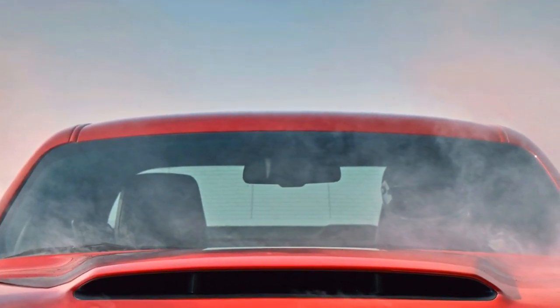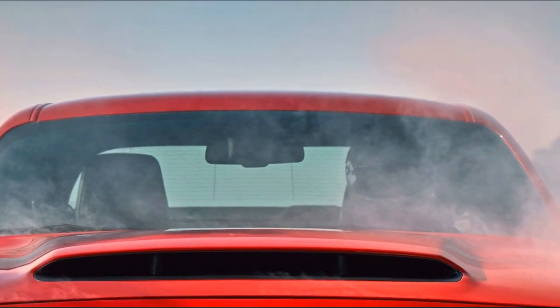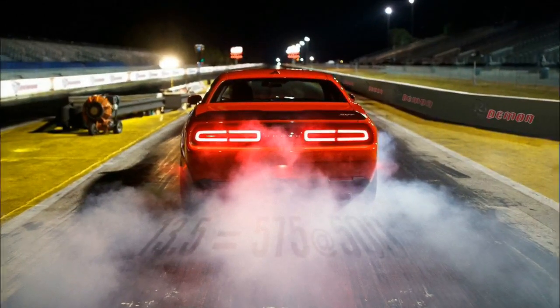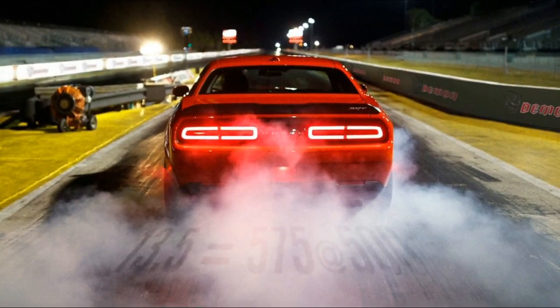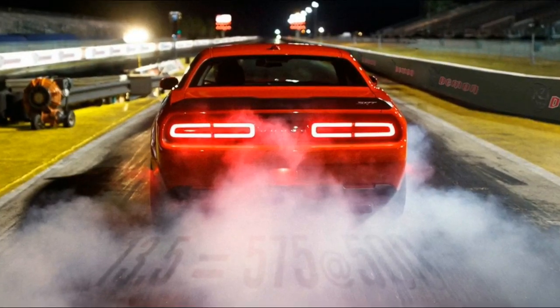The SRT Demon suspension was designed to deliver maximum launch force while maintaining directional control, unlike past drag setups that offered good performance on the strip but poor handling anywhere else. This is achieved in part with electronically controlled Bilstein adaptive dampers, which can help optimize weight transfer for traction.